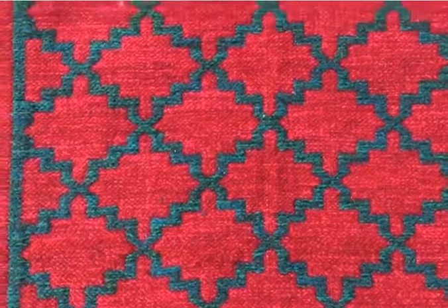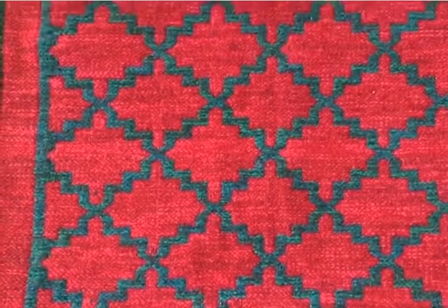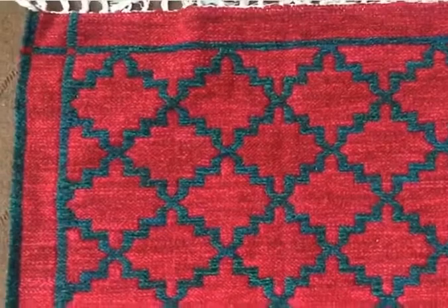Hello and assalamu alaikum everyone. Please have a look at our most selling hand-woven rug, which is made in Pakistan — one hundred percent. Just look at this absolute beauty: a handmade rug in red and bottle-green color, made by our very talented artisans.